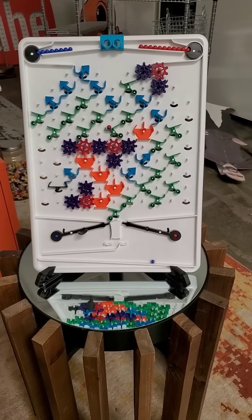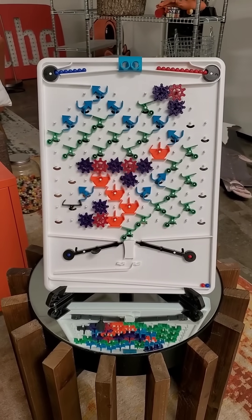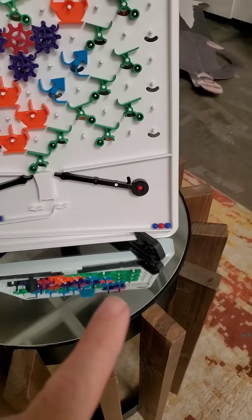What you are watching is my solution to a puzzle posted on their forums. I have programmed the machine to output marbles according to the Fibonacci sequence. So as you can see, so far we've got one blue, one red, and now we've got two blue.